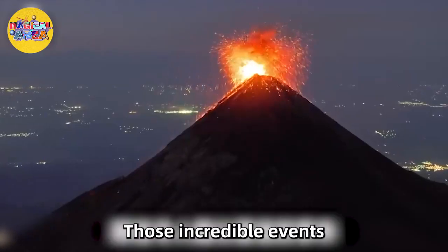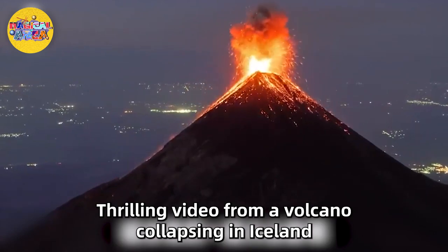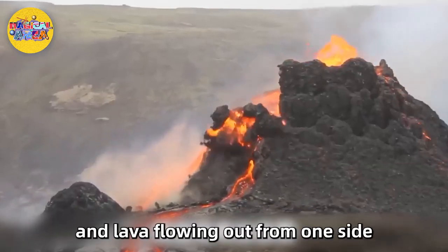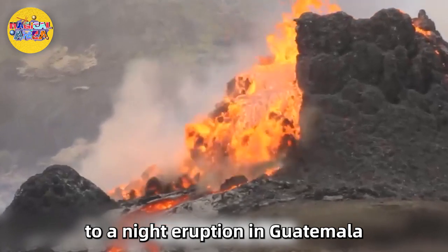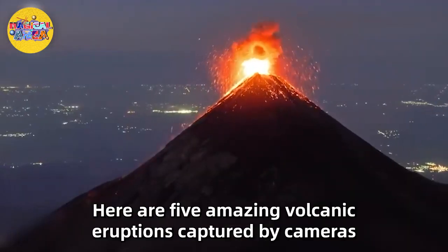Those incredible events: thrilling video from a volcano collapsing in Iceland, with lava flowing out from one side, and a night eruption in Guatemala where you can also see the city lights in the background.